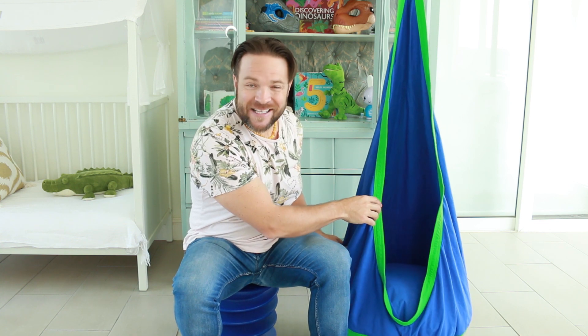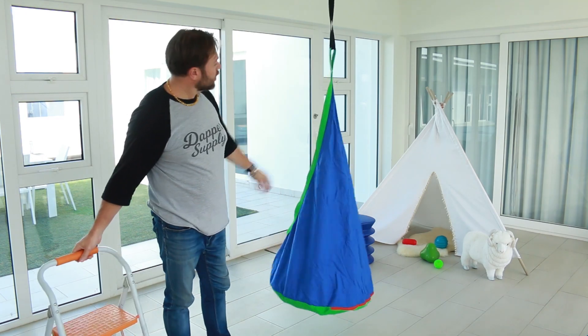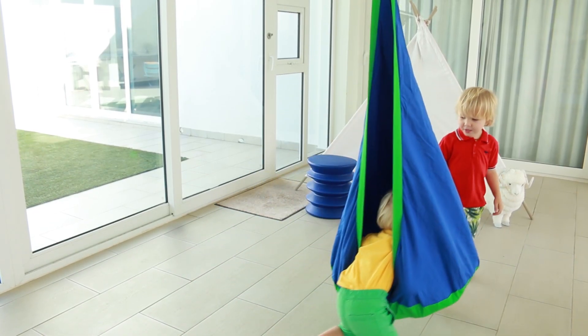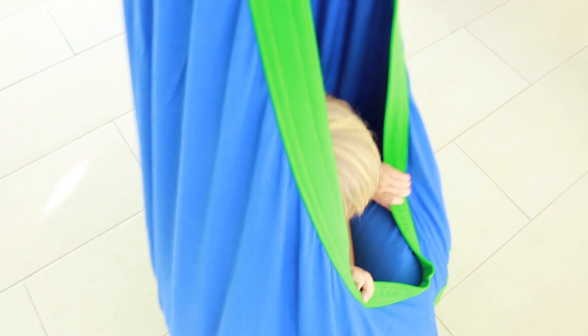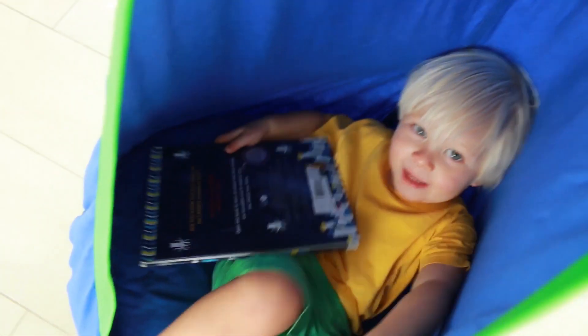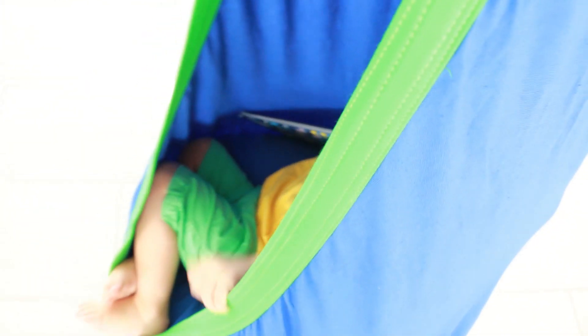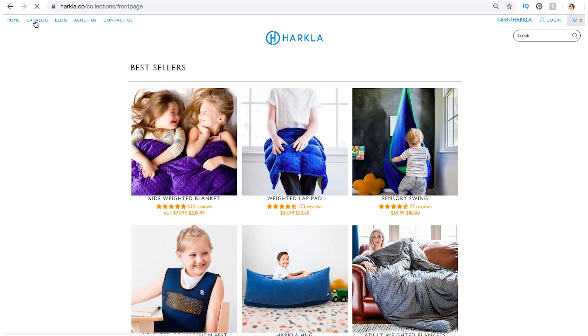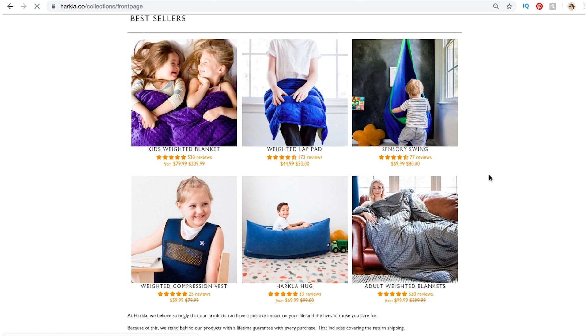Now many of you will recall the Harkler Sensory Swing. This is really great and my children absolutely love it. It's great because it can fold up and you can assemble it anywhere — we've basically put it around the house and even outdoors. It creates a nice little cocoon effect and gives children a sense of comfort. The swing has been used by occupational therapists for autism spectrum disorder and sensory processing disorders. Now Harkler have a variety of products on their website, some really interesting things, so go check them out.